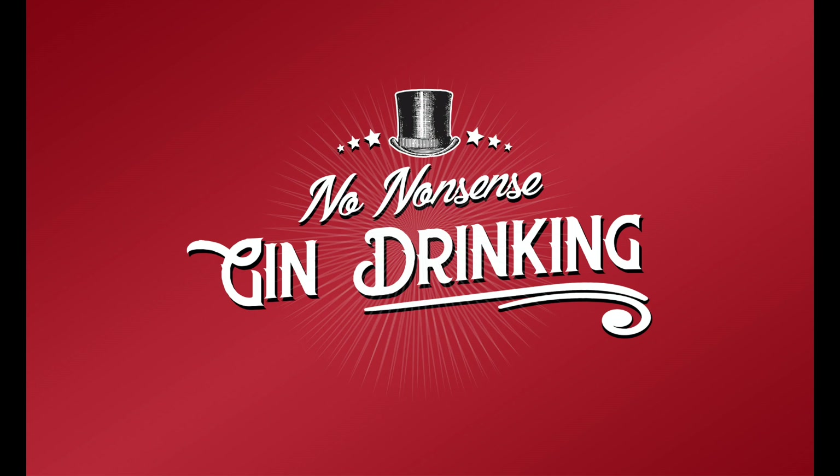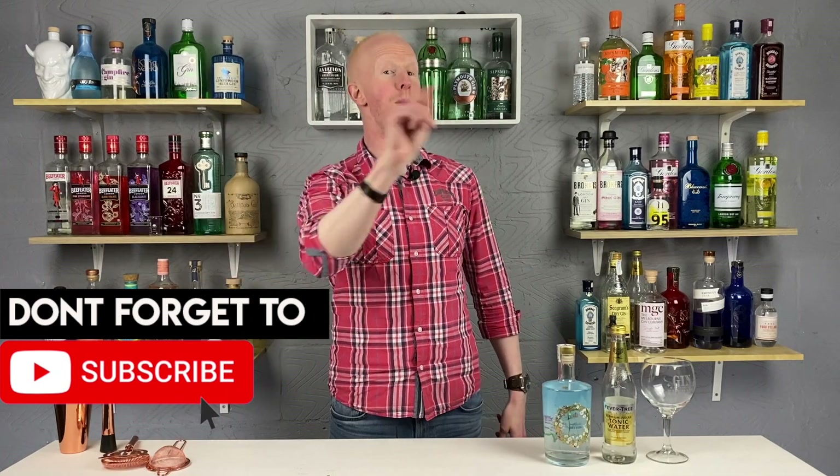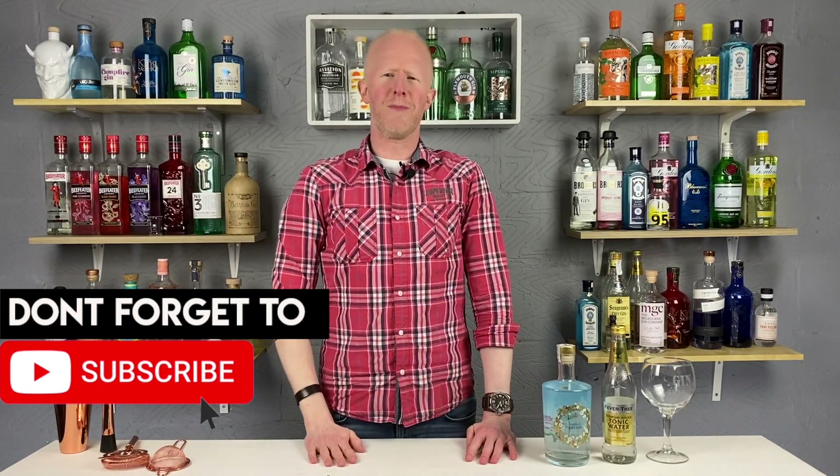No Nonsense Gin Drinking. All Gin, No Nonsense. Hello gin lovers and welcome back to what is a rather special edition of No Nonsense Gin Drinking with me, Bobby Freeman. Now you might be wondering and pondering to yourself, why on earth is he talking in this ridiculous, posh and rather well-to-do British accent?